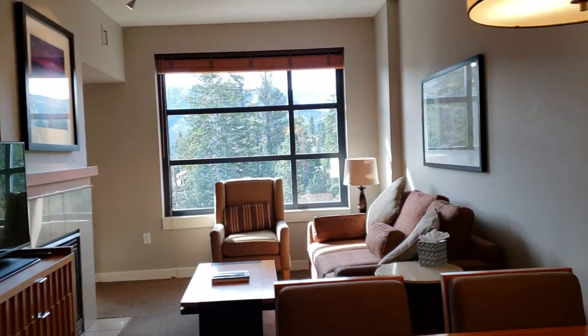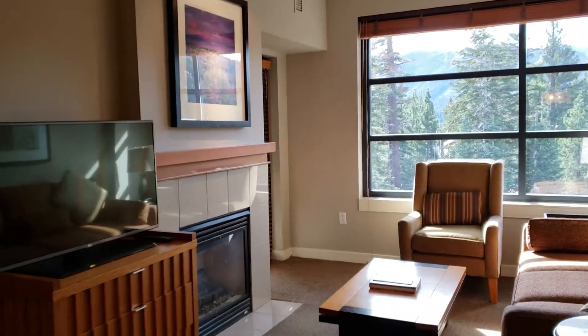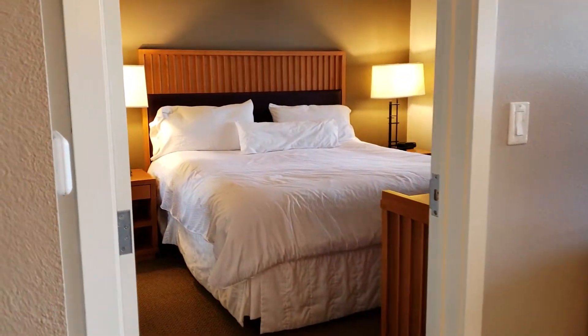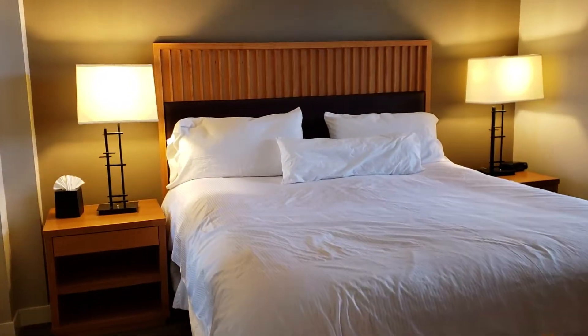And then you have your dining area over here with your views out towards the Sherwins and your gas fireplace right there. The HOAs are $755 a month, and this was built in 2007.